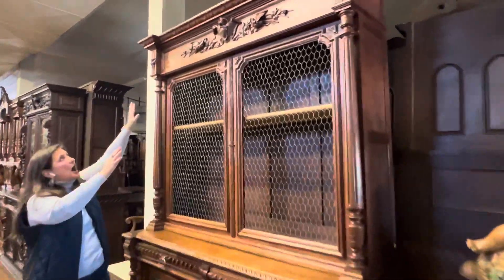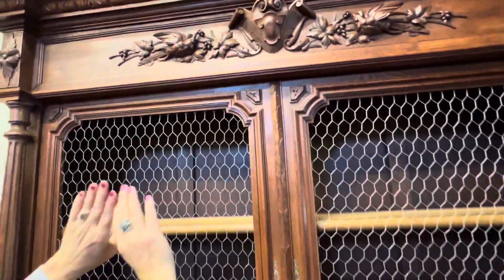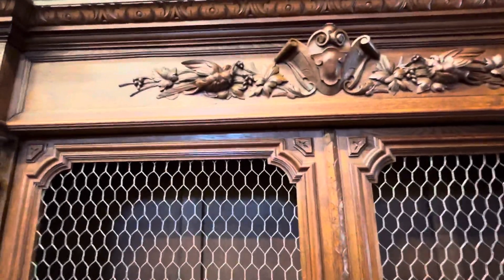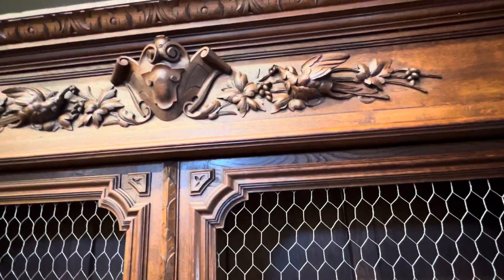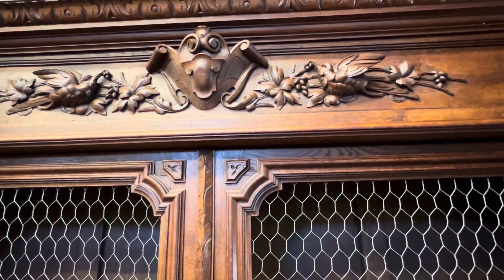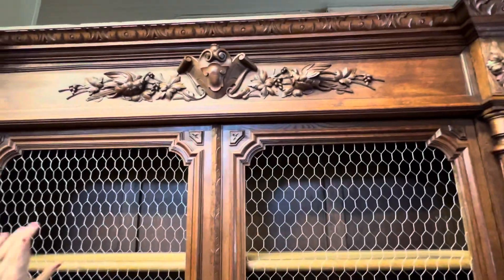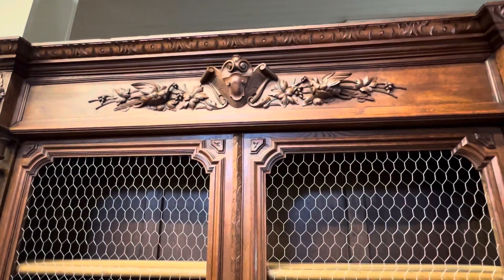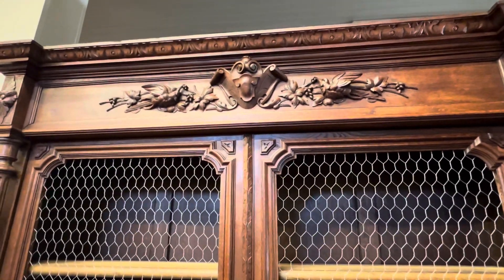We'll start up at the top with the very pretty carved frieze, and then on either side of a heraldic crest are two little birds. The birds are very detailed — you can see their feathers and they're eating berries. They are just very charming, and there are no initials carved into the heraldic crest, so we know this was not a piece made for a specific family. It was just made available to be purchased.